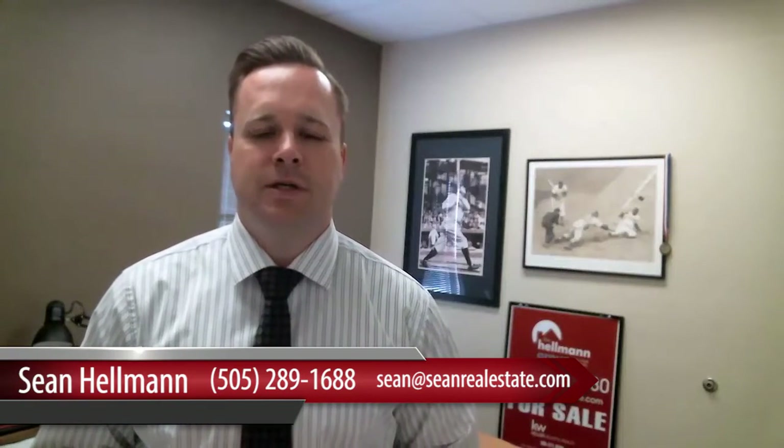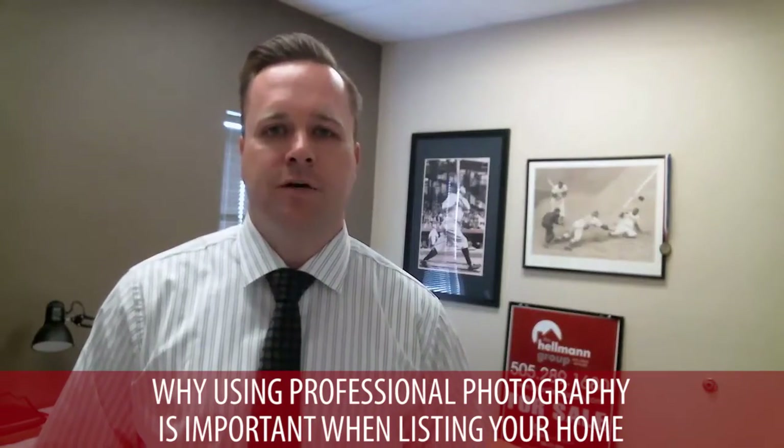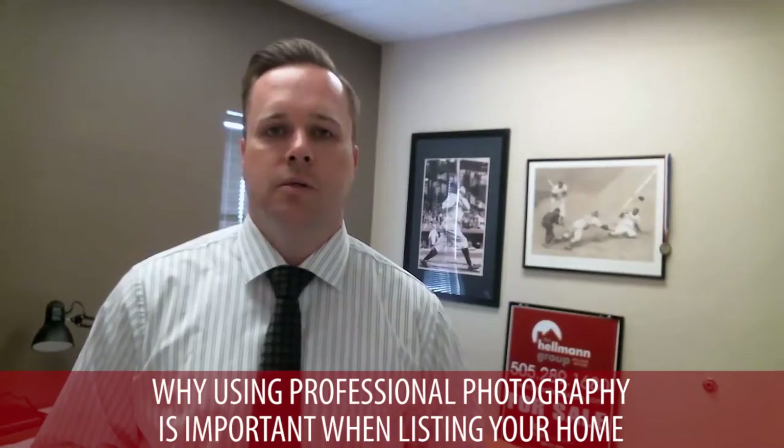Hey, this is Sean Hellman, Team Leader of the Hellman Group Real Estate Experts here in Albuquerque, New Mexico. Today we're going to be discussing why using professional photography is important when listing your home.